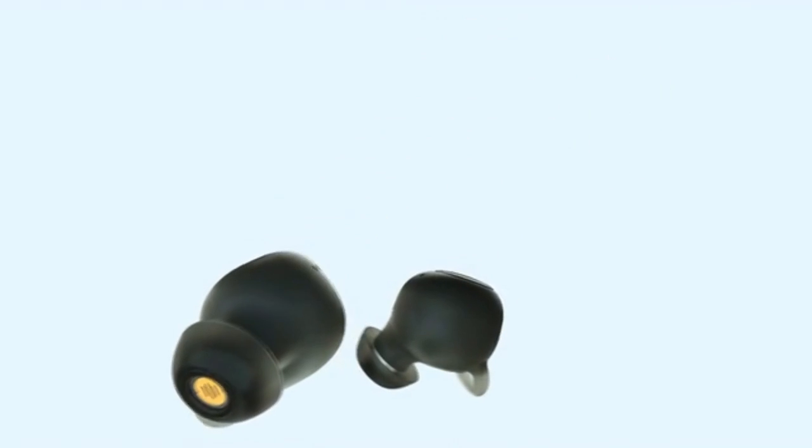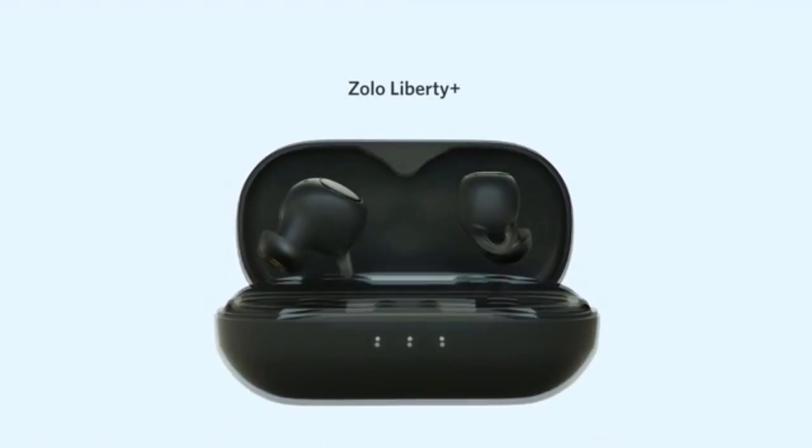Liberty Plus — the world's first zero-compromise total wireless earphones.